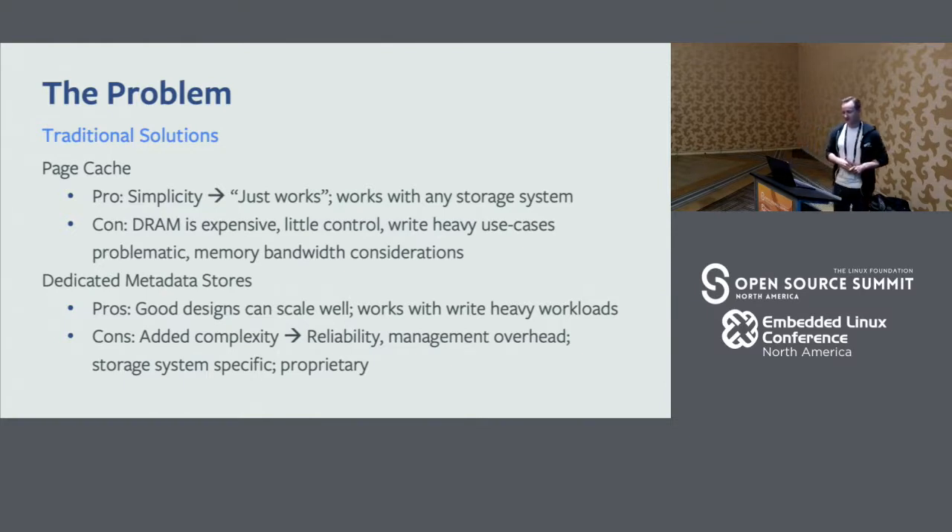The other classic solution is a dedicated metastore. On big systems like at Facebook, this could be a dedicated metadata store. Our storage system does have a dedicated metadata store for our level of objects, but this does not go down to the XFS file system level. Dedicated metastores handle write-heavy workloads pretty well. The cons are they're complex, hard to get right, and there are a lot of landmines when designing them to scale correctly. We've gone through probably a couple of generations of our metadata layer. And of course they're proprietary, so you don't benefit from the open-source community's collective wisdom.